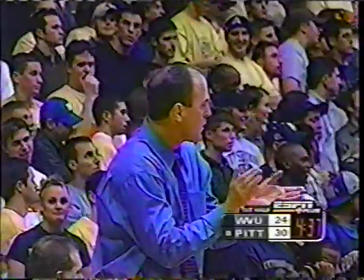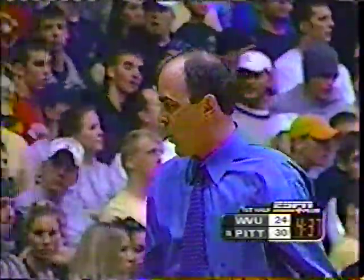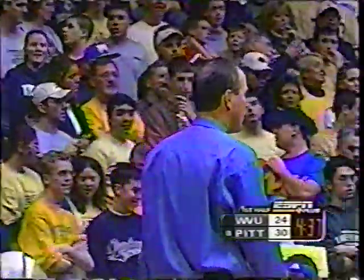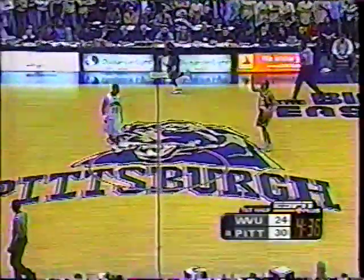When you lose the player of the year in Troy Murphy and you pick up an outstanding freshman who's probably going to be the newcomer of the year in Chris Thomas — he's been outstanding. Thomas has really been the guy that's lifted them. Mike Gray, who came over from Delaware two years ago, has done a great job. One team this year has defeated them twice — half of their losses.